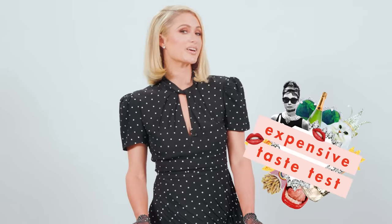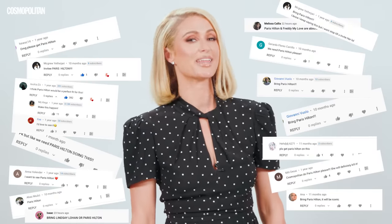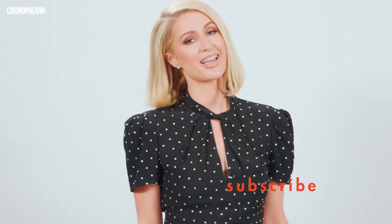Hey everyone, it's Paris Hilton and today I am playing Expensive Taste Test with Cosmo. I just heard from Cosmo that I'm one of the most requested people that you guys are putting in the comments to play this game. And I think you're right — this is the perfect game for me to play. Are you ready to play? I'm ready to play.